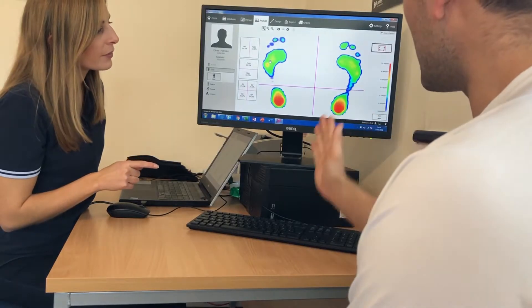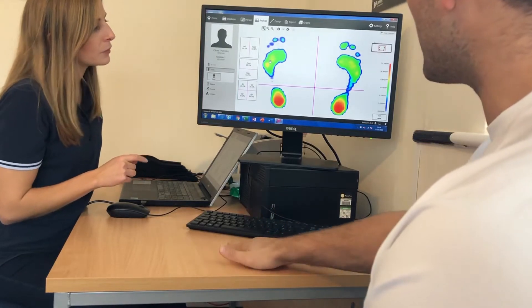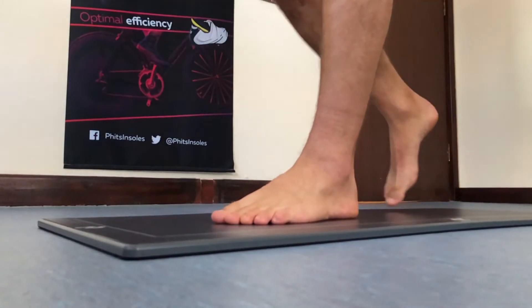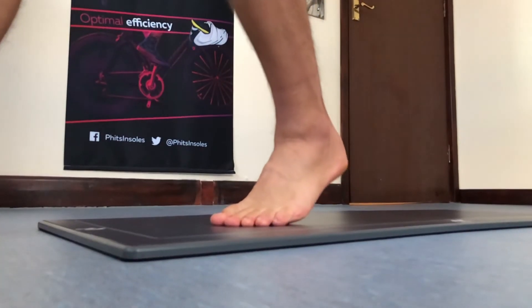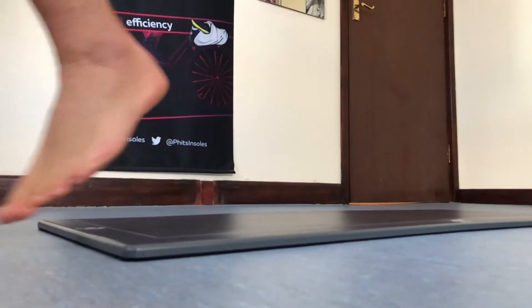Our FITS expert can then discuss findings using graphs and images. FITS technology has proven to be the most accurate bespoke device available today with 0.1 millimetres of accuracy and over 8 million corrective measurement combinations.